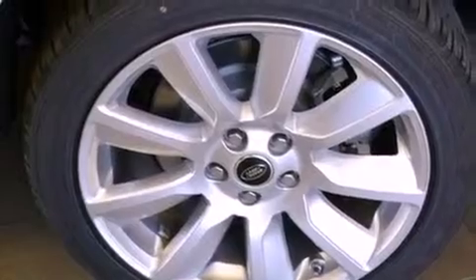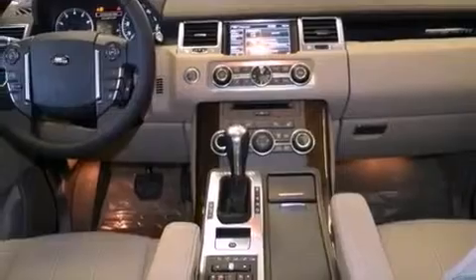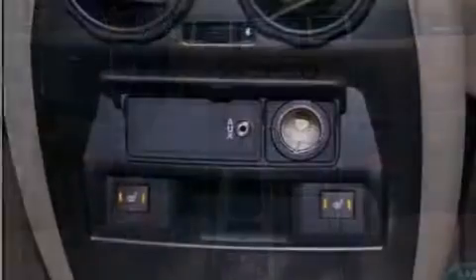The following features are also included: a heated steering wheel with audio controls, air conditioning with automatic climate control, cruise control, and interior wood trim accents.